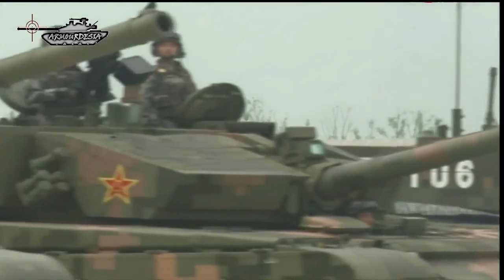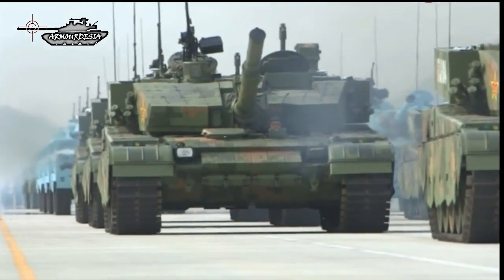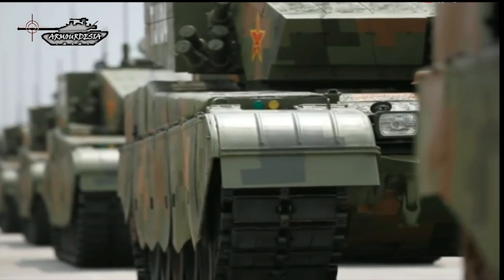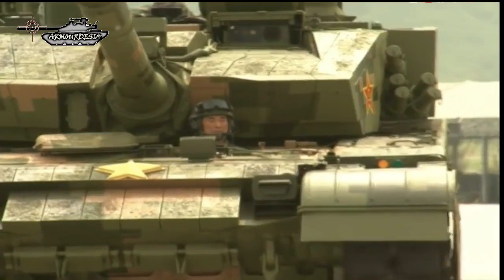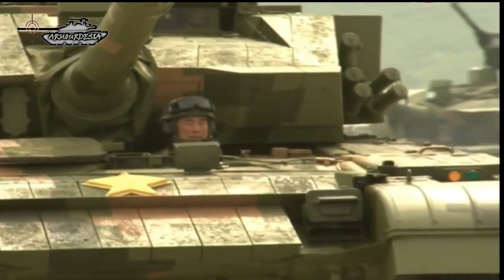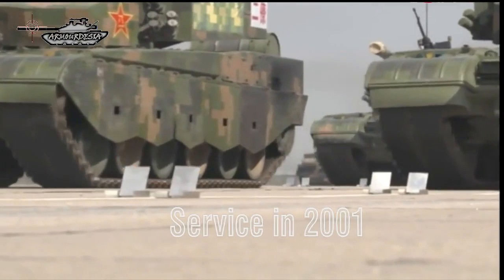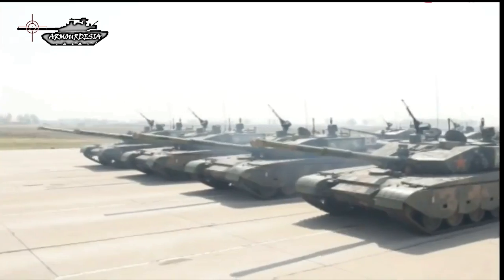The Type 99, or ZTZ-99, is a Chinese third-generation main battle tank. The vehicle was a replacement for the aging Type 88, introduced in the late 1980s. The Type 99 MBT was China's first mass-produced third-generation main battle tank. The tank entered People's Liberation Army service in 2001, and the People's Liberation Army Ground Force is the sole operator of the Type 99.